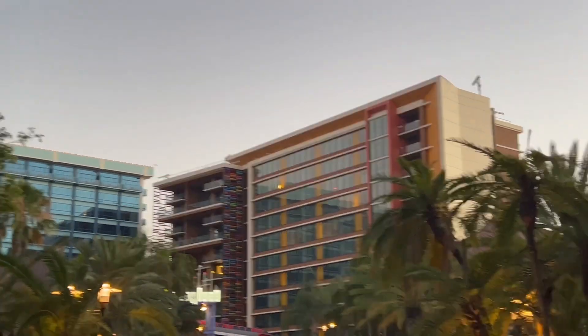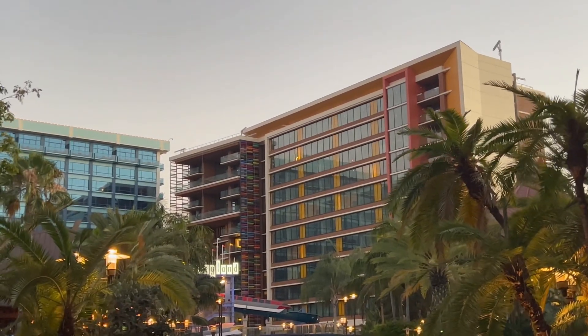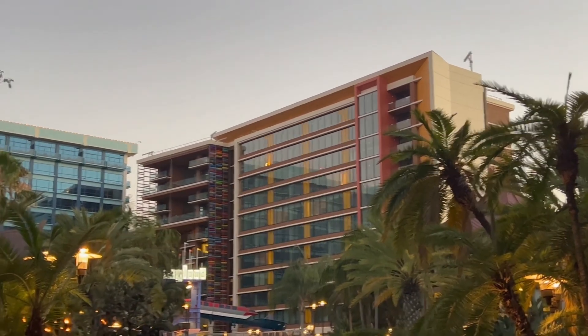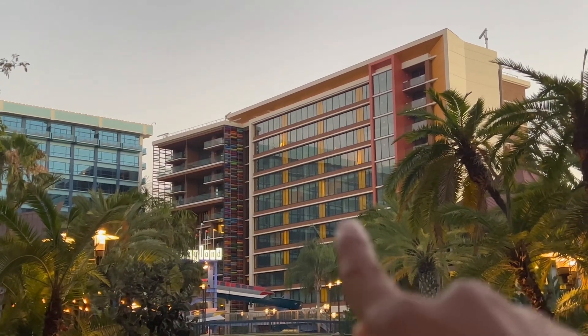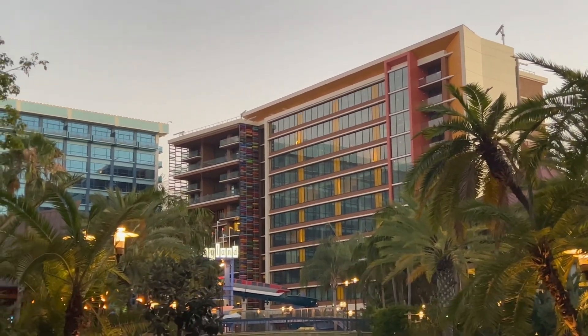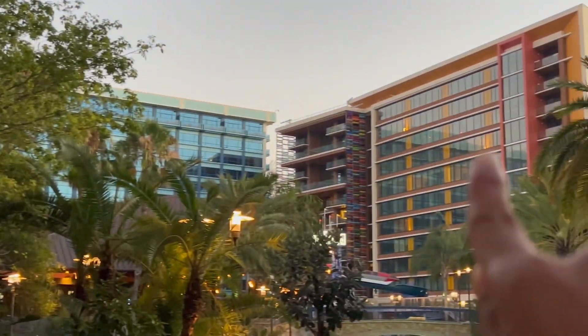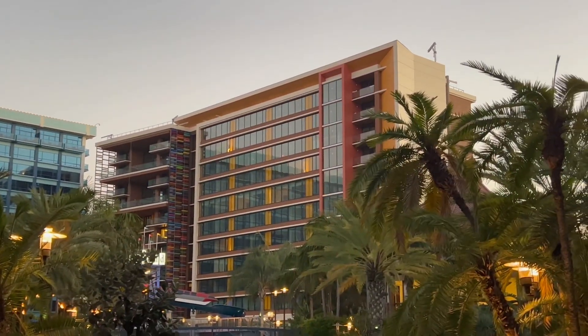The new DVC tower is just about ready to open — it opens September 28th, 2023 officially and looks absolutely gorgeous. I may give a room tour because a friend of mine has a room in there, and I might be here for Oogie Boogie Bash and can check it out. It definitely looks much different than the rest of the hotel towers — I wonder if those will eventually get demolished and replaced with this style.